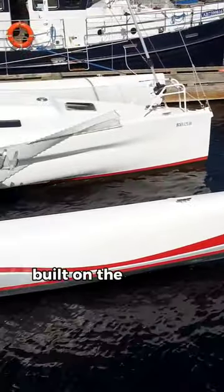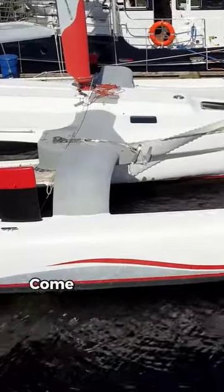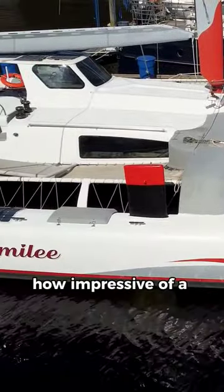This unique trimaran was DIY built on the owner's property in only five years. Come along with me on a short tour to see how impressive of a feat that was.